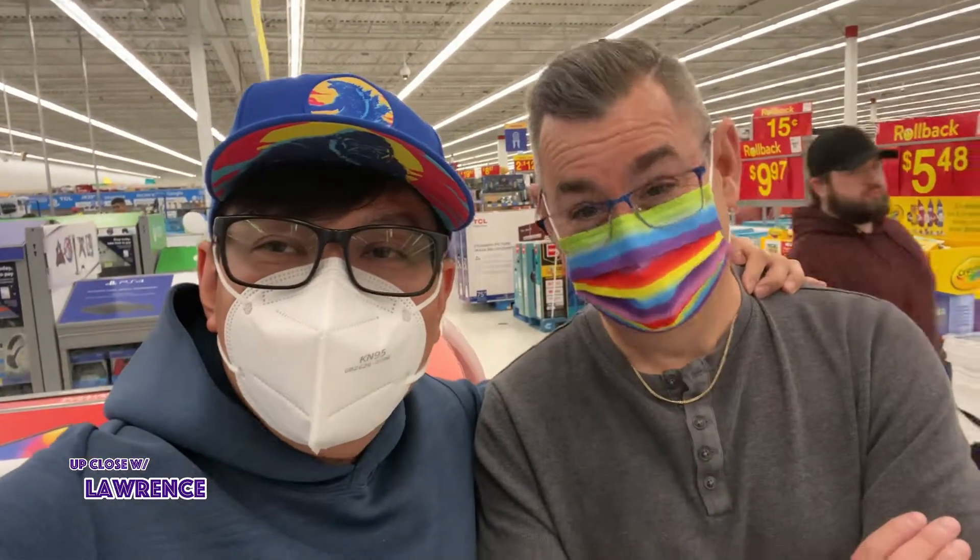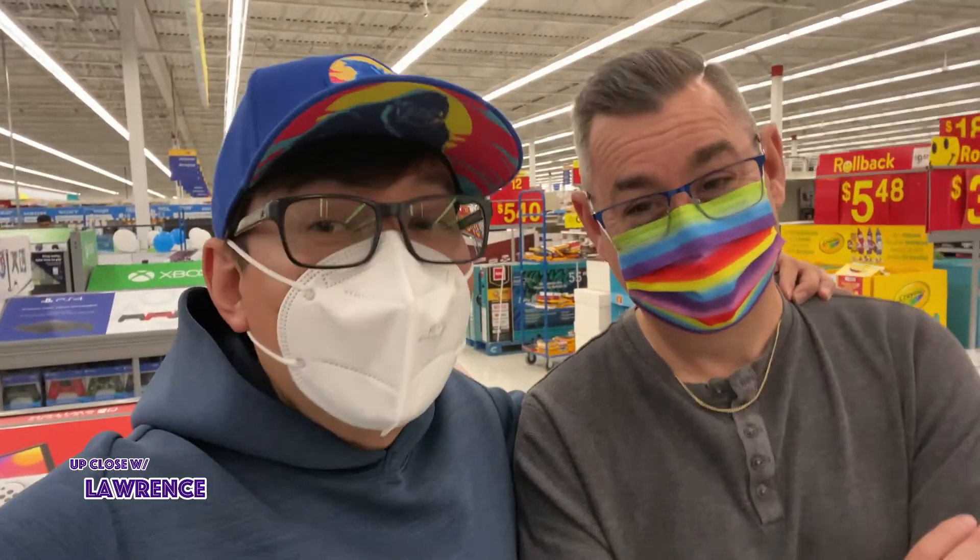We're now in Walmart with Duane here. I'm boring him with my toy section that's coming right now. Welcome to another episode of Up Close with Lawrence, live at Walmart Langley, BC.